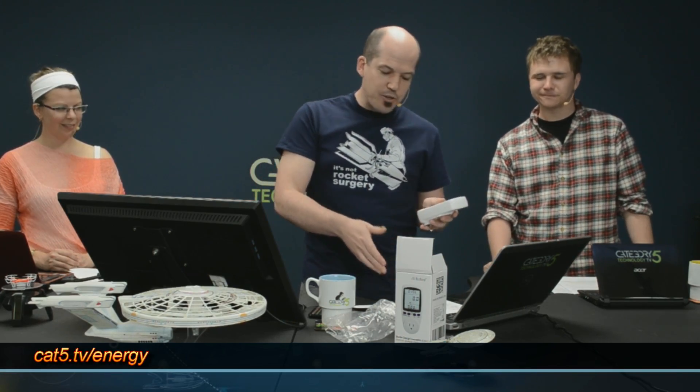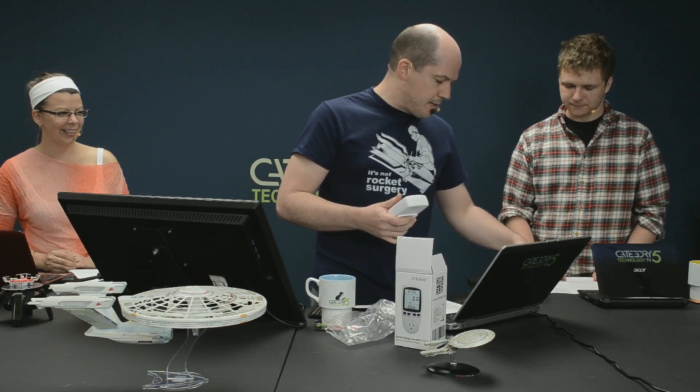It's a cheap device. You can get it at cat5.tv/energy. There you'll see it's available on Amazon.com, Amazon.ca, and Amazon.co.uk through our links. This is a 120-volt version; the .co.uk version is 230 to 250 volts, so it'll work fine with appliances in the UK. I started going around the house to various devices to look at what kind of money they cost me on an ongoing basis, and then we'll look at how the device works.